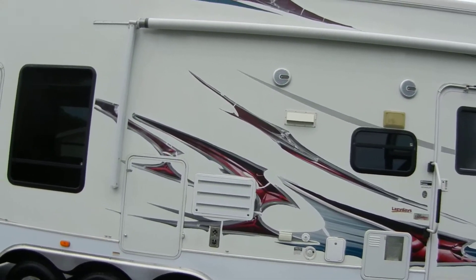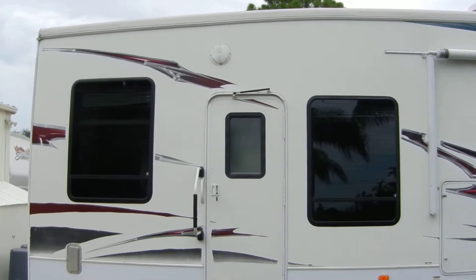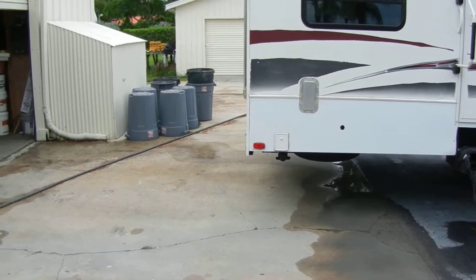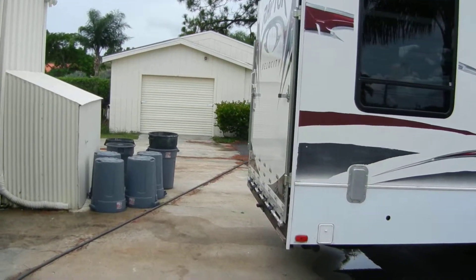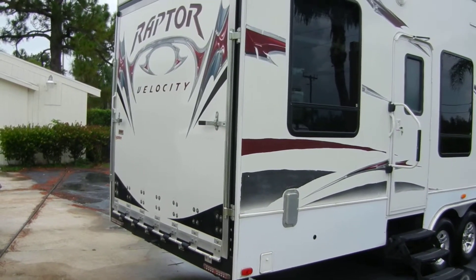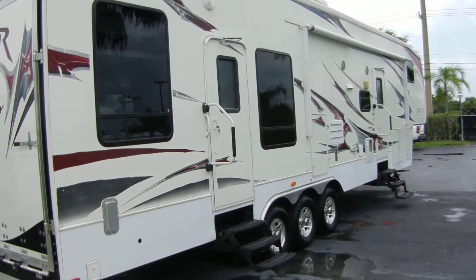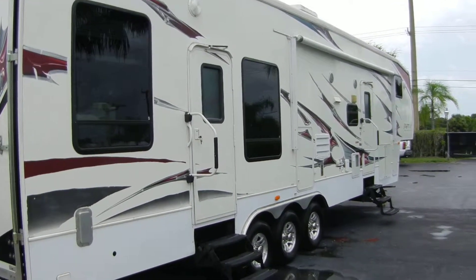This unit also has surround sound with a subwoofer. It has automatic jacks in the front and in the back — not just scissor jacks, the good ones with a flat platform. There's nice LED lighting up top, which is a very nice upgrade. Both doors have pistons on top so the door doesn't swing open and bang the other side — that's also an upgrade.